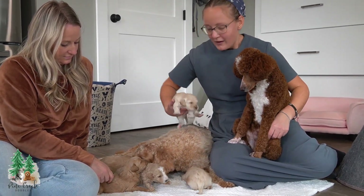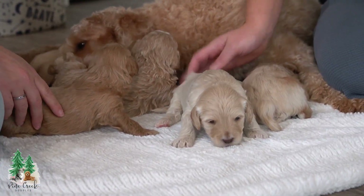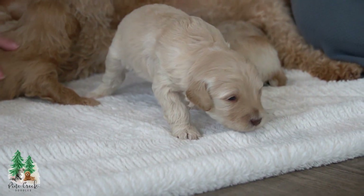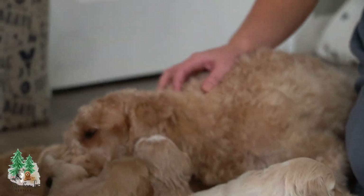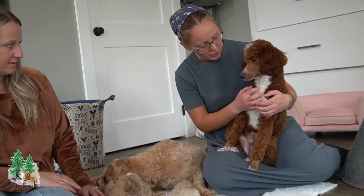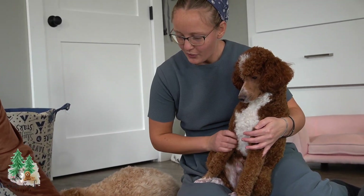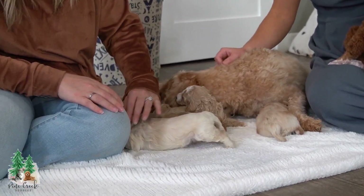Their breeding is F1BB Golden Doodle — mini. Ginger here is about 28 pounds and she's an F1B Golden Doodle, and Oscar here is a mini Poodle. I'd guess he's around 15 pounds. So these puppies are going to be your 20-pound mini F1BB Golden Doodles.